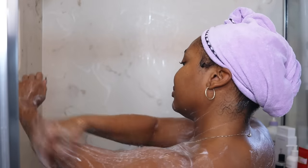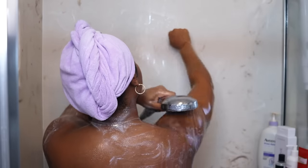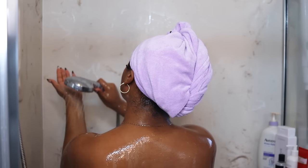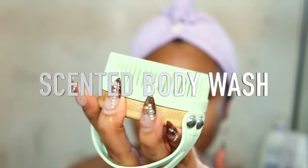Normally after exfoliating I would go ahead and shave, but I just shaved my legs and underarms two or three days ago so we don't need to do that in this video. Exfoliating is great for removing dead skin which enhances that natural glow, and it's also great for dark spots. After exfoliating, now I can go in with my smell good.